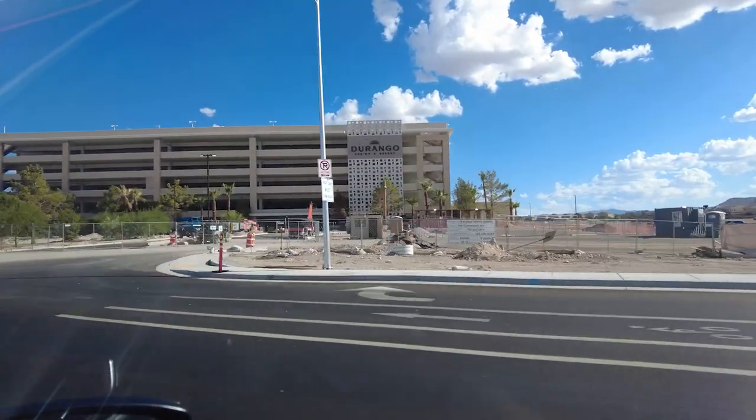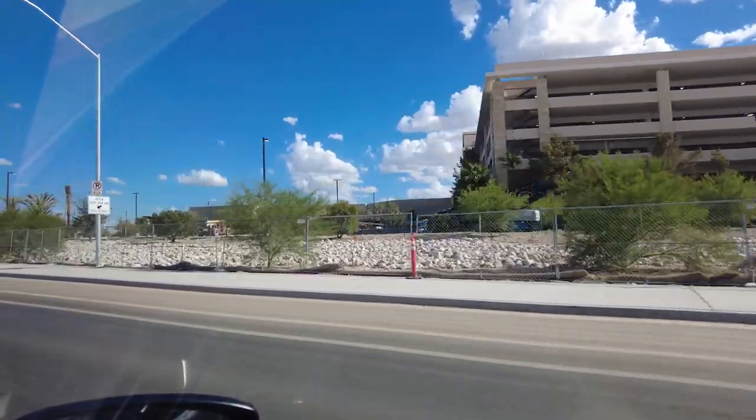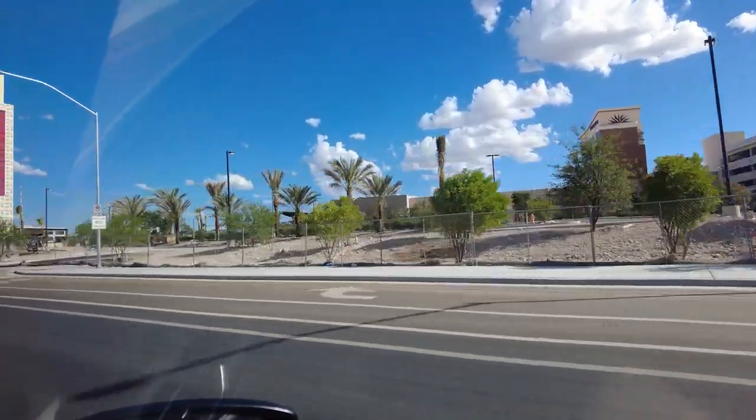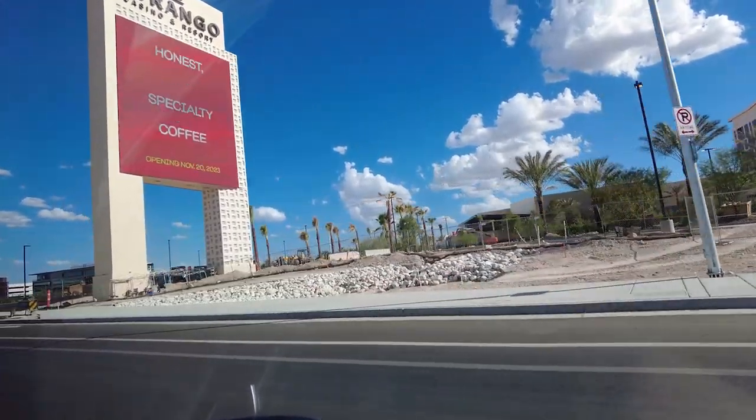Here's a peek at the latest hotel and casino opening up in the southwest part of Las Vegas called the Durango. What's great about having these is that locals can enjoy things like spas, dining, and entertainment options without having to go onto the strip, and at a lower price.